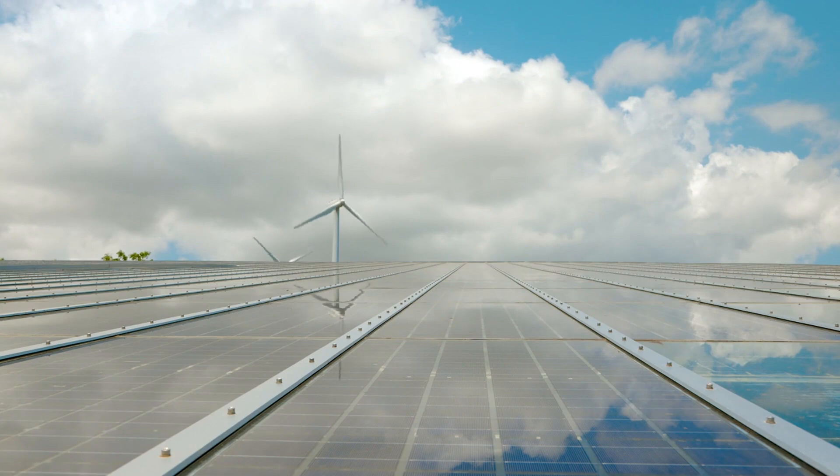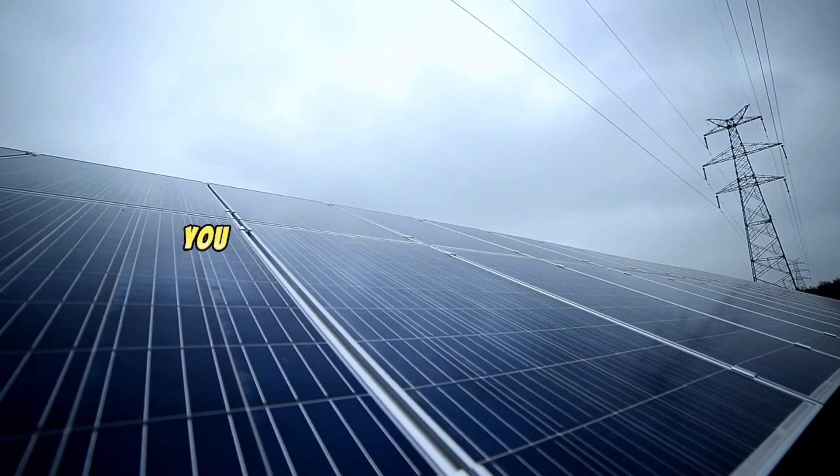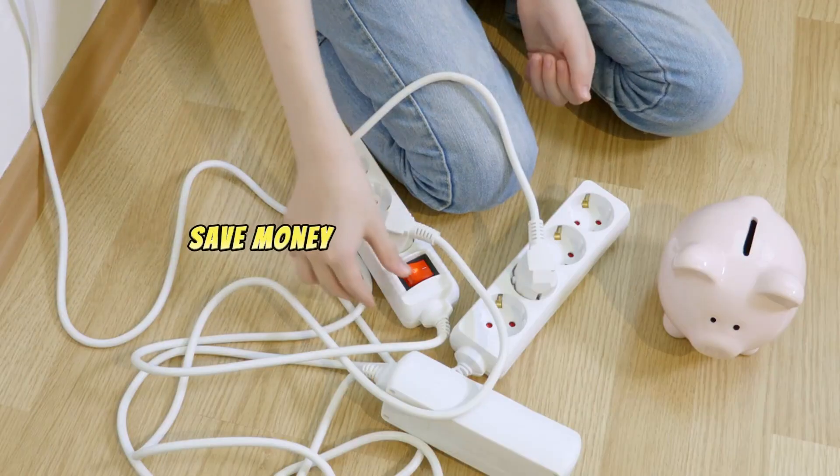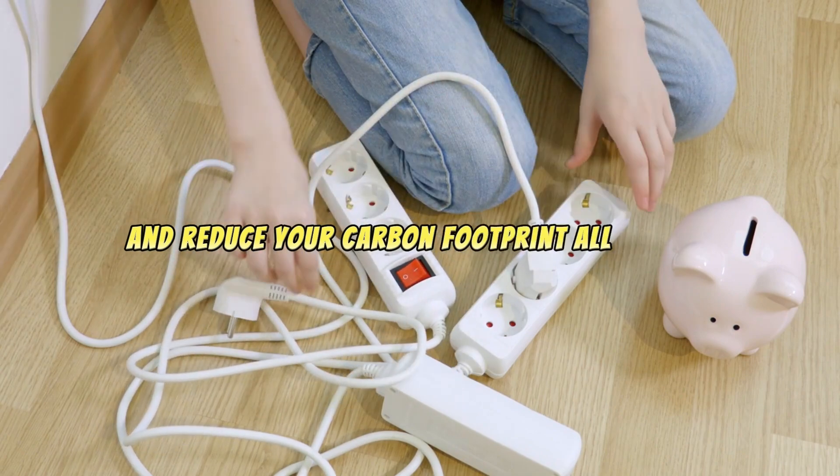And there you have it — the secret to calculating the best tilt angle for your solar panels. By optimizing your panels, you can maximize your energy output, save money on your electricity bills, and reduce your carbon footprint all at once.